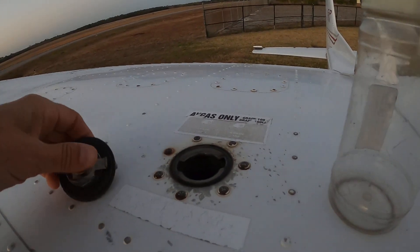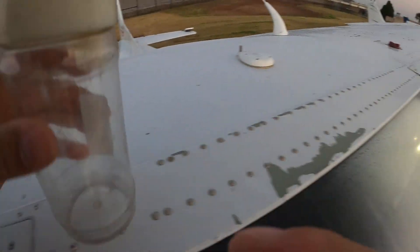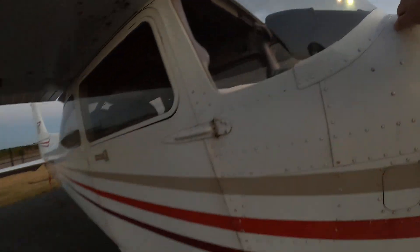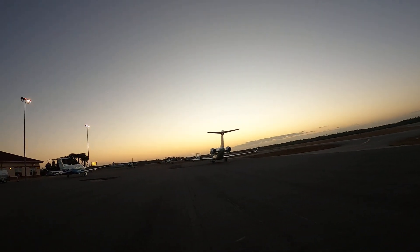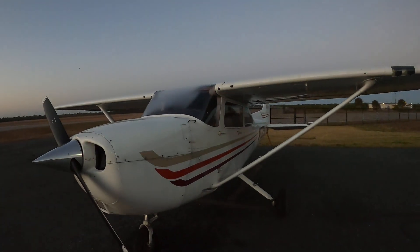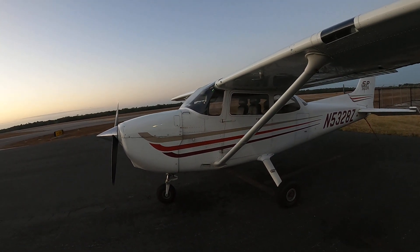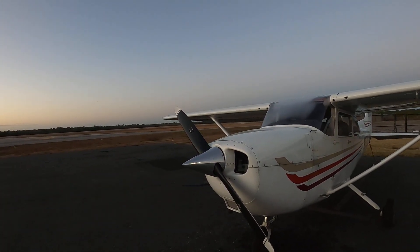Trickier to do this with one hand holding a camera. And that for the moment is our pre-flight inspection. We're going to go check the other fuel tank, but there's no need to hold the camera for that. Look at all these beautiful airplanes, including November 5328 Zulu. Happy Plane!